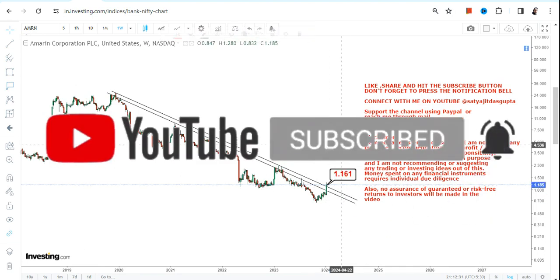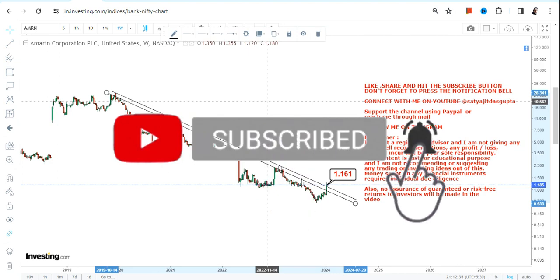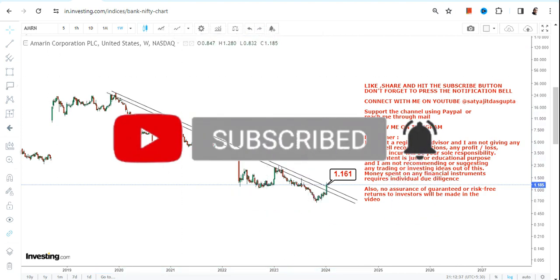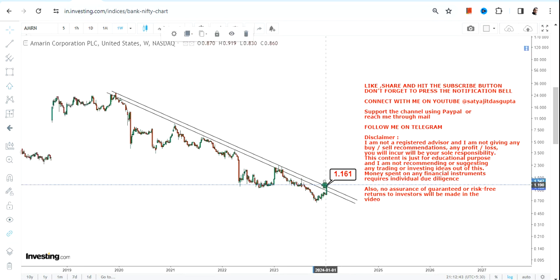Because the breakout happened at or above $1.16, what one can expect is sustainability. Make sure this stock continues to trade and sustain at or above $1.16, otherwise a downside may start once again. Please do not go below $1.16 as far as the lower end of the range is concerned.